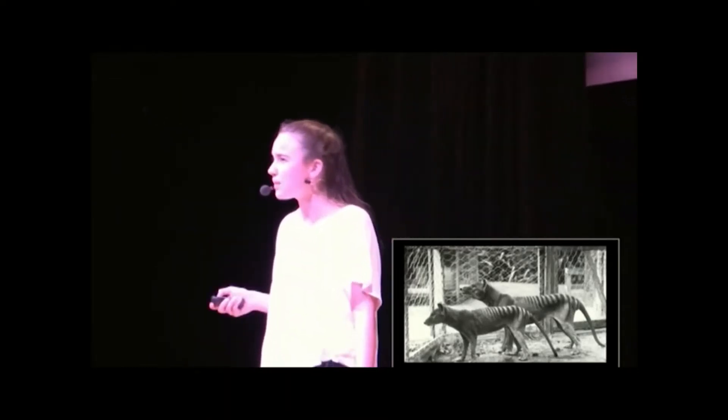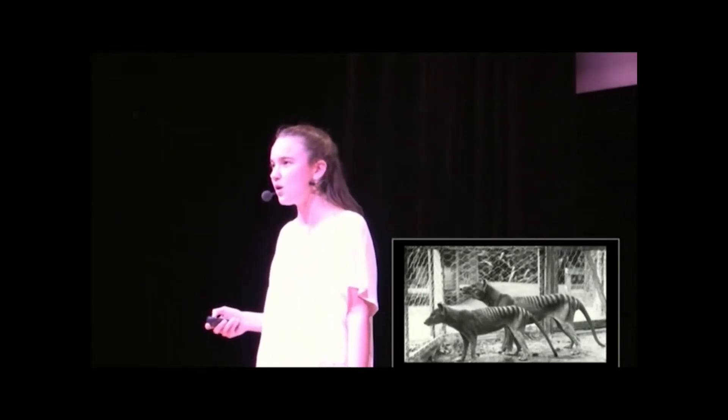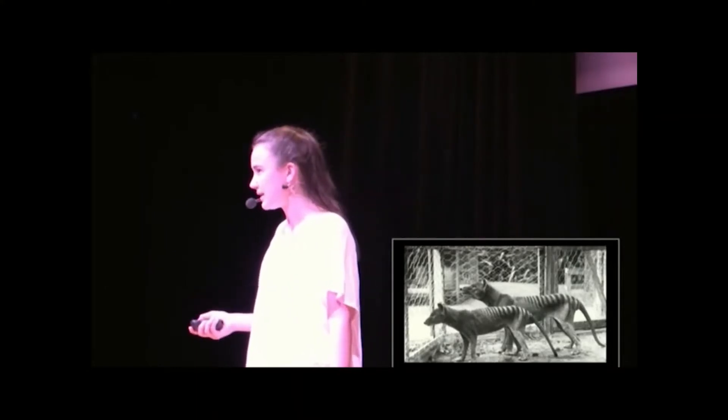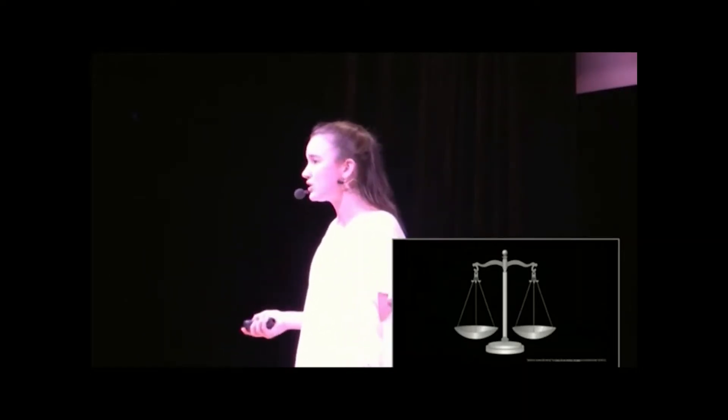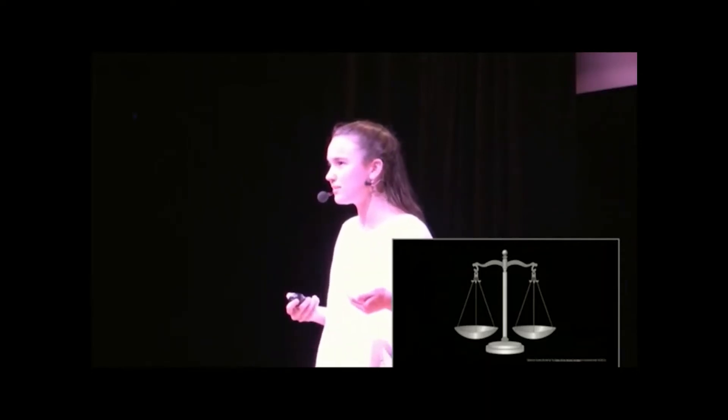But what I didn't stop to think about in fourth grade was whether or not it was a good idea. There are some good arguments for why we should pursue it. Some people believe we have a moral obligation to try to bring back the species that we made extinct. If we have the technology to try to reverse some of the damage we've done to our Earth, shouldn't we use it?